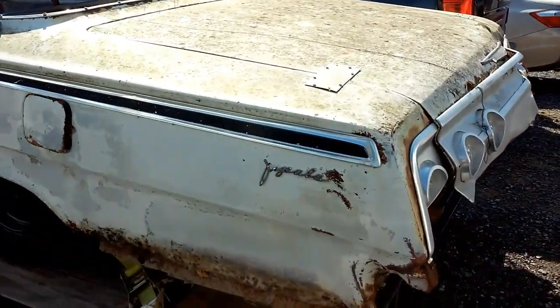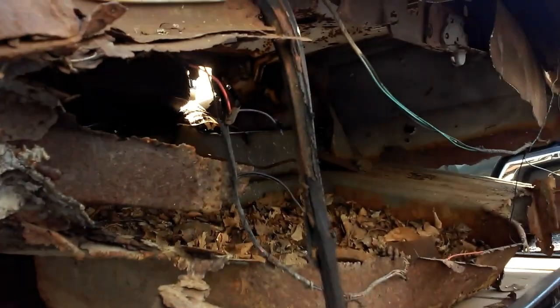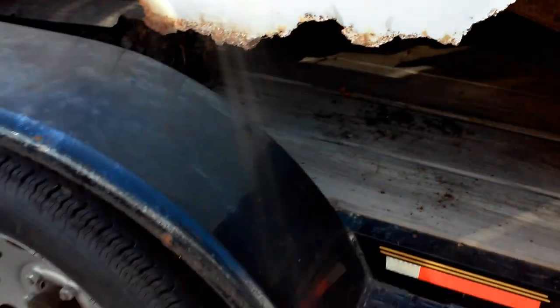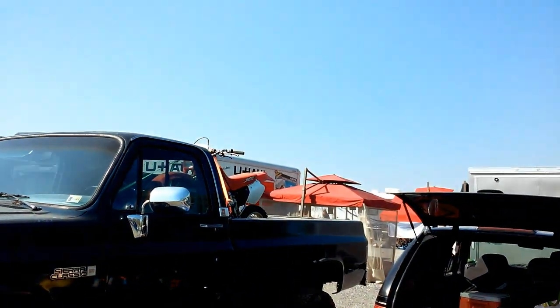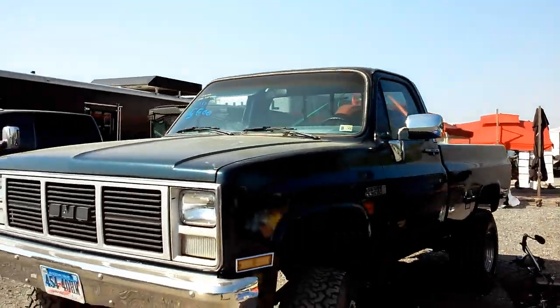Look at this beauty — Impala. Neat square body, four-wheel drive, with a Honda 250 in the back. Sweet setup.